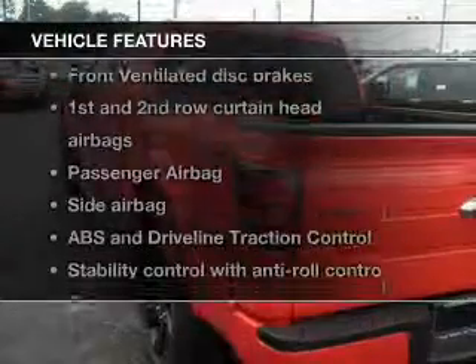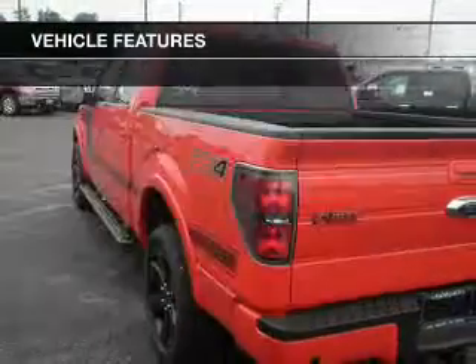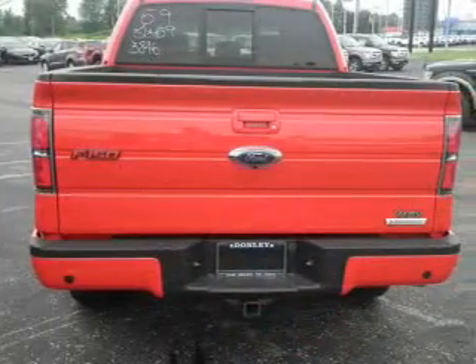Plus, enjoy these notable features that are included in this vehicle: power windows, power mirrors, and power steering.